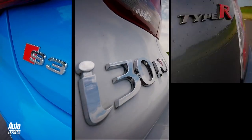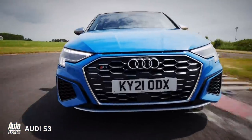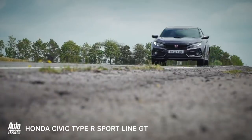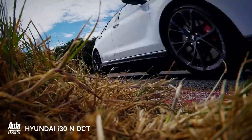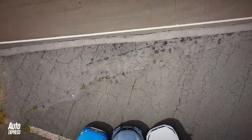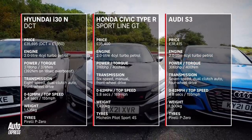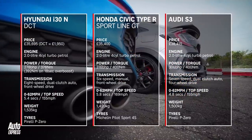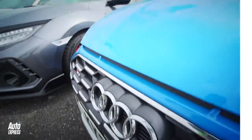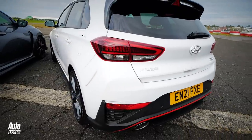Welcome to one of the more disparate hot hatch shootouts we've done in recent years, in which Audi's new four-wheel drive 306bhp S3 takes on the slightly more civilised Sportline version of our current champ, the Honda Civic Type R, and a new dual-clutch version of Hyundai's already excellent i30N. The Audi is the most expensive at £38,415, with the Honda and Hyundai both costing around £3,000 less. The Honda is the most powerful and weighs the least, so it should still be the quickest, but the Audi's four-wheel drive system will definitely give it an advantage, as will the i30's new eight-speed dual-clutch gearbox.